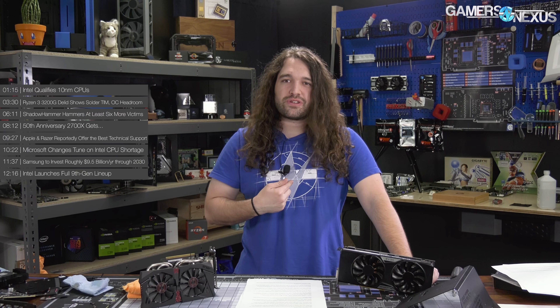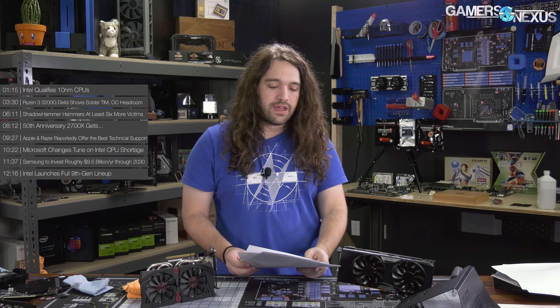Quick GN note first: this shirt has been restocked on the store — not literally this one, it's gross, I've been working all day. But the Blueprint shirt is back on store.gamernexus.net. If you've wanted one, we have finally restocked them. Thank you for your patience. You can pick them up there and they'll ship immediately.